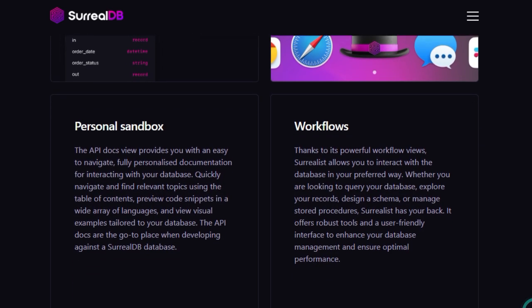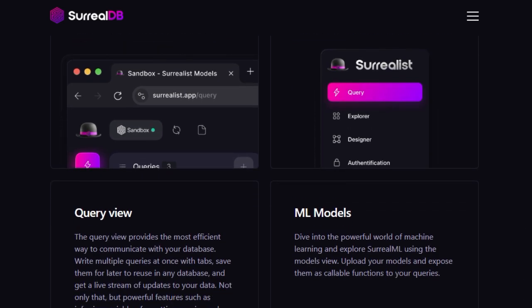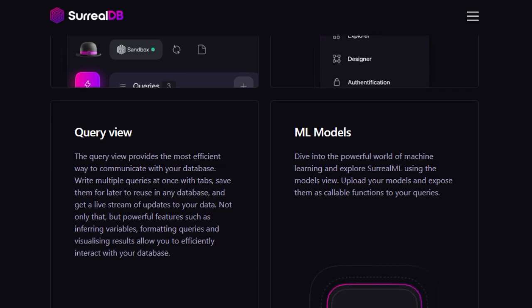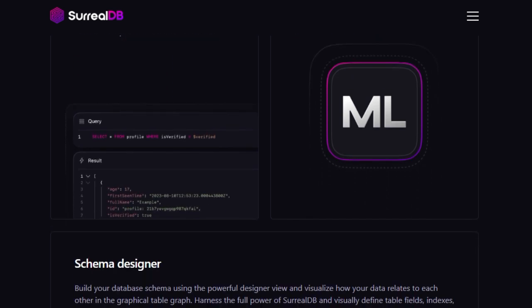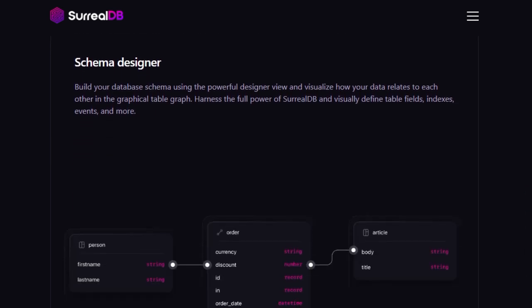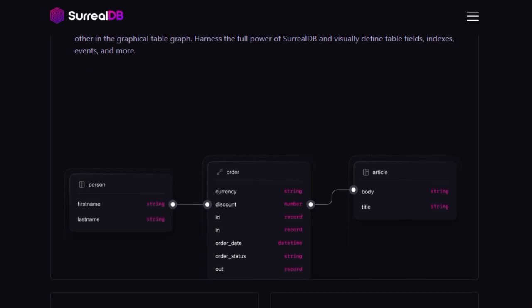What sets Surrealist apart is its comprehensive suite of features tailored for modern development workflows. With its Query View, developers can write and execute multiple queries simultaneously, save them for future use, and receive real-time updates on data changes. The Explorer View allows for effortless navigation through tables and records, providing a clear overview of the database structure. Additionally, the Designer View offers a visual schema designer, enabling users to define and modify their database schemas with ease.